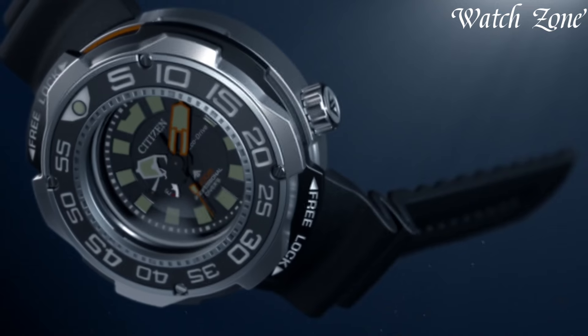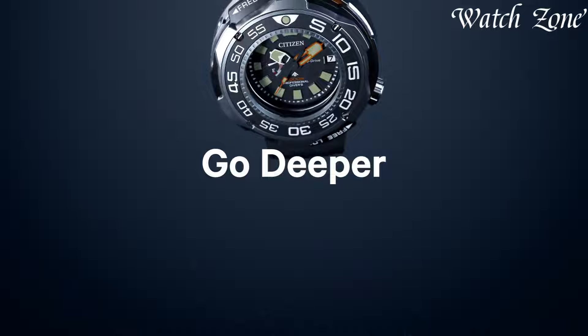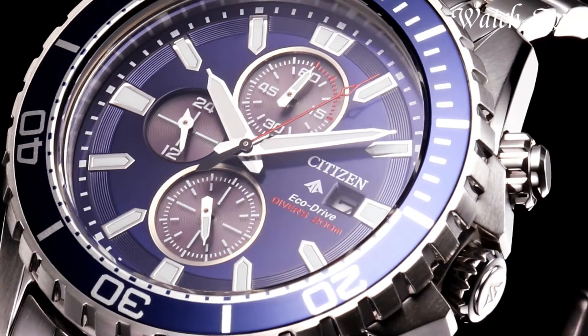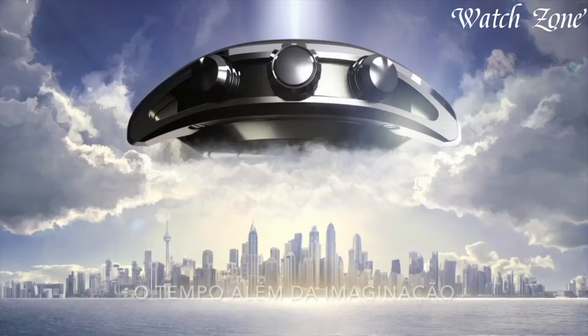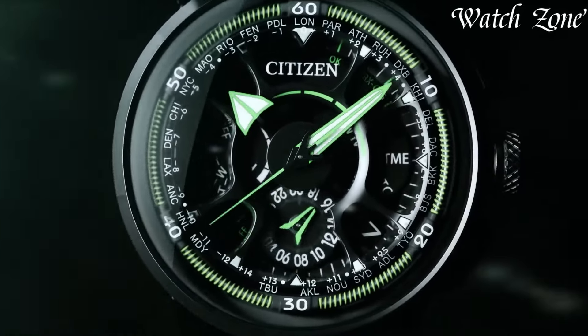Citizen EcoDrive watches stand at the forefront of sustainable horology, revolutionizing timekeeping with innovative light-powered technology. Since their introduction in 1995, these timepieces harness any light source to generate energy, eliminating the need for traditional watch batteries. Renowned for their environmental consciousness and precision, Citizen EcoDrive watches seamlessly blend eco-friendly functionality with stylish designs.